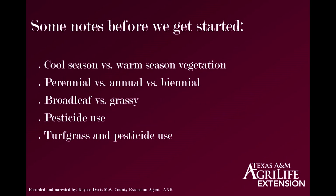So today we are going to discuss cool season vegetation, weeds, wildflowers, etc., whatever you'd like to call them. Before we get started, I'd like to go over a few terms with you.